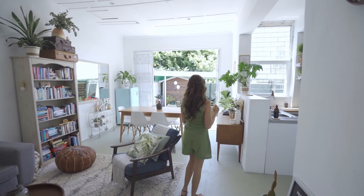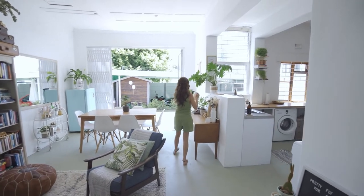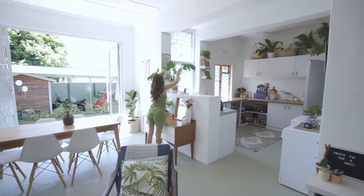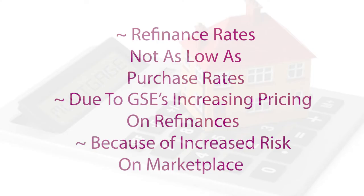Tip number two is to refinance. If you're a current homeowner, there's a good chance that you could save a decent amount of money by refinancing while rates are historically low. While refinance rates are not as low as purchase rates — this is due to GSEs increasing pricing on refinances due to the increased risk on the marketplace — they're still historically low. And it does not hurt you to reach out to see how much you could be saving by refinancing.